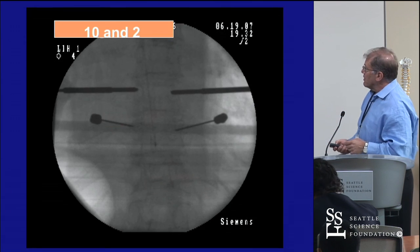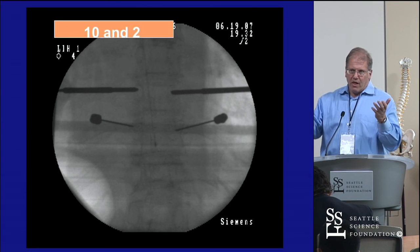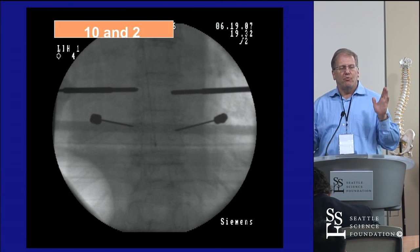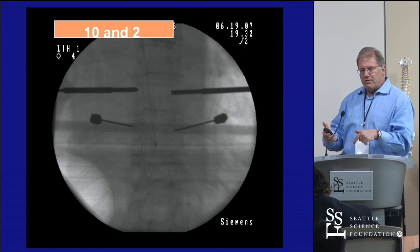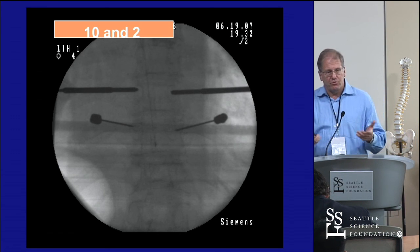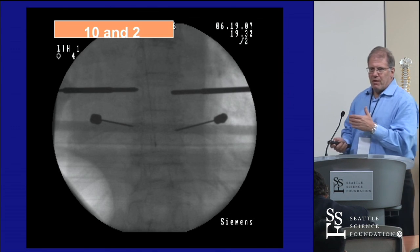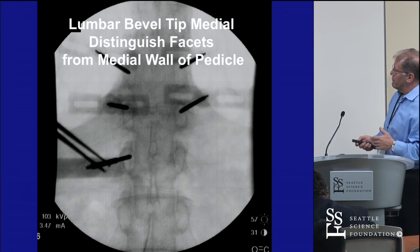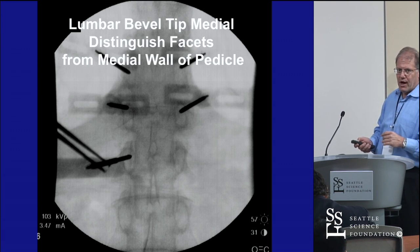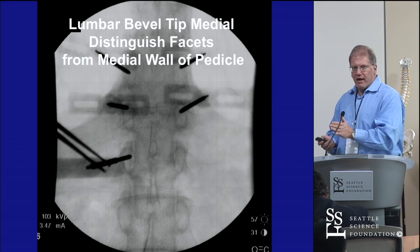People say you can give yourself a ton of fluoroscopy. You can if you're not careful. But if you and the fellow — or you and the resident, or me and my PA — both do a side, put in two trocars and do one shot, guide those in, base the pedicle, another shot: typically I can put in six or eight screws and two rods in less than 30 seconds of fluoroscopy. Low end maybe 18 seconds, top end maybe 40.